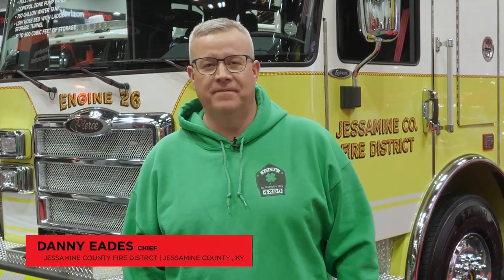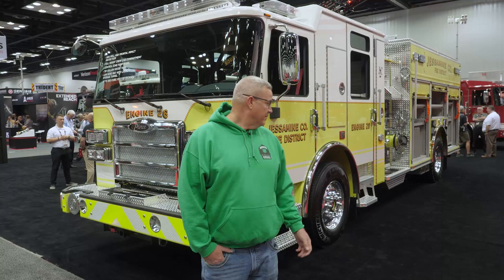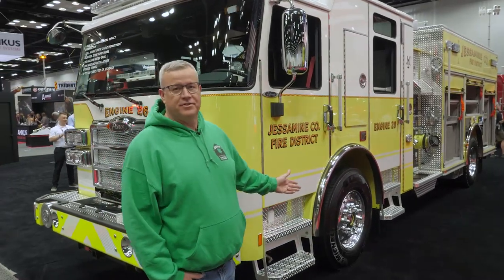Good morning. Danny Eads, Chief of the Jesmond County Fire District. We're here today to show off the Pierce Enforcer, our Engine 26. We just got it in from order. I wanted to just talk about some of the features of this truck.